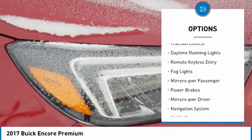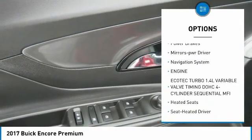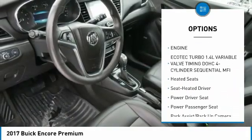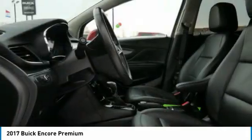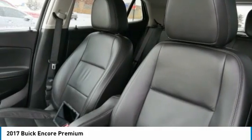All-wheel drive, heated side mirrors, traction control, daytime running lights, remote keyless entry, fog lights, power passenger mirrors, power brakes, power driver mirrors, navigation system.